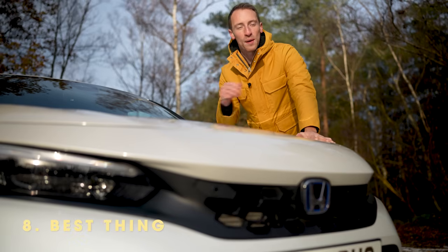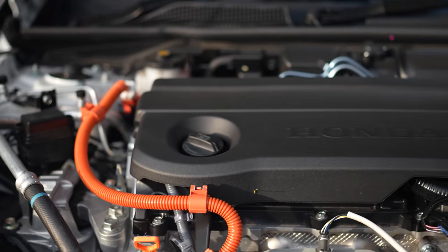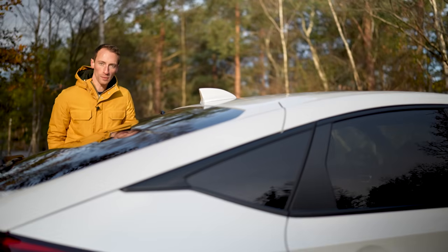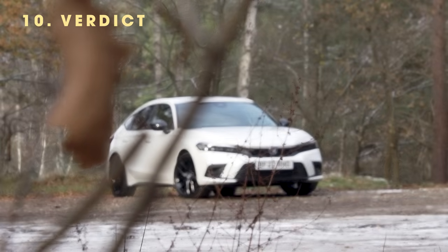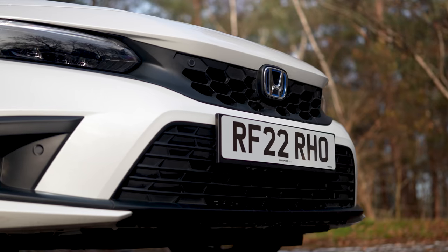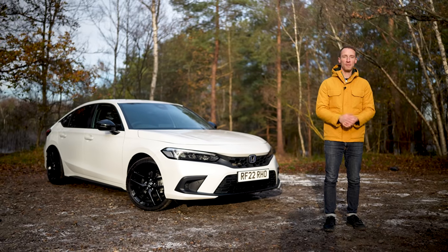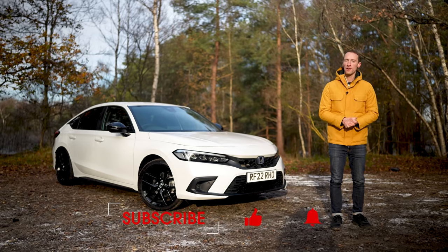The best thing about the Honda Civic is the hybrid setup in general — it's powerful, quiet and delivers very good real-world fuel economy. The worst thing is probably the rear headroom because of the sloping roofline, though that's only likely to be a problem if you're carrying tall passengers in the back. The new Civic is pretty hard to fault: it's great to drive, practical and cheap to run. Right now, this is the best family car you can buy. For more information go to whatcar.com. Subscribe to the channel for more car reviews and tell us in the comments what you think of the new Civic.